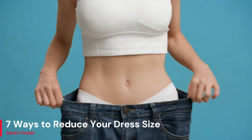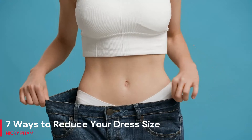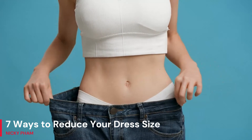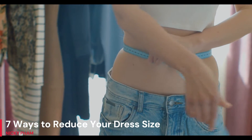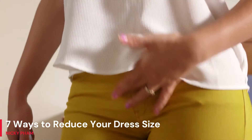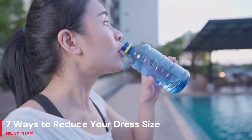7 Ways to Reduce Your Dress Size. Numerous methods exist to facilitate weight loss for those who find themselves in need of such assistance. If you want to drop a dress size fast and effortlessly, even as a working woman, try following this expert advice. Invest a little time every day in making gradual improvements — it's amazing how fast they pile up to a substantial sum. To help you get started, here are some pointers.